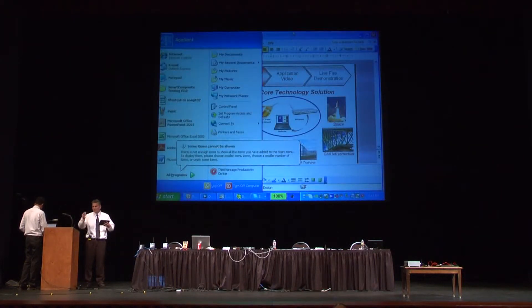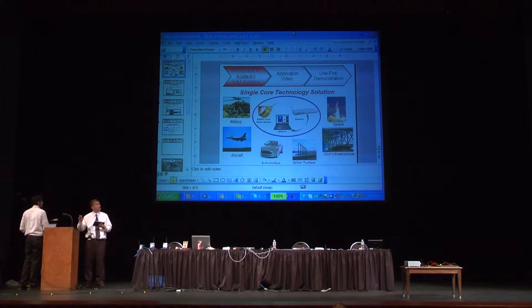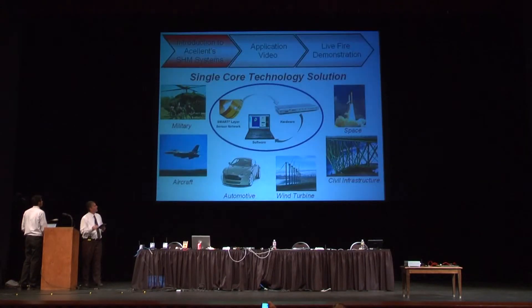I'm going to first describe the systems that you're going to see. We have what we call a single-core technology, which we apply to different applications. It's made up of a sensor network, which we call a smart layer, data acquisition hardware, and software. We try to apply that to different applications in different industries.